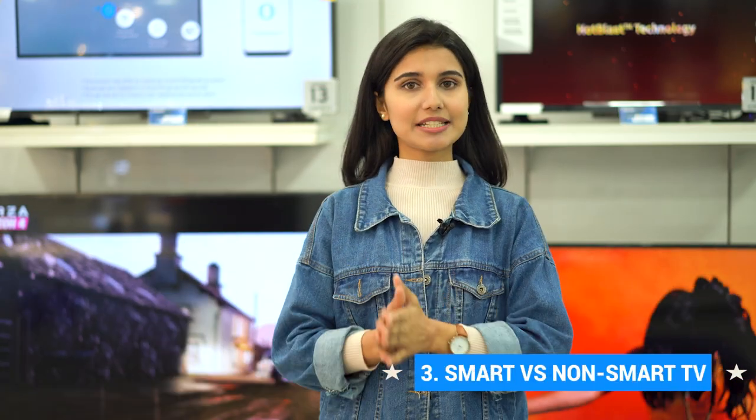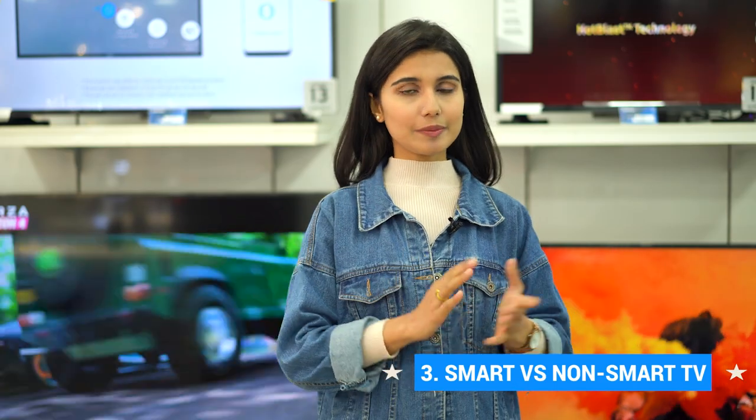The third important thing about TV is smart versus non-smart TV. There are two types: smart and non-smart. If you have a set-top box, you can use a non-smart TV to watch channels and do basic things on the TV.